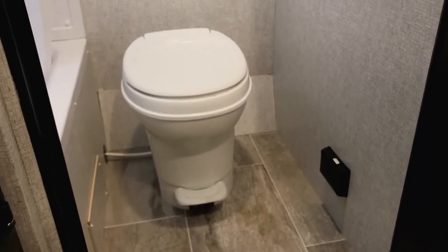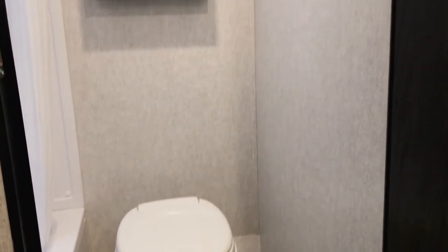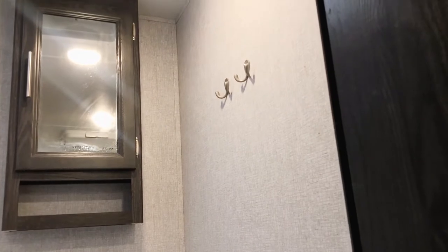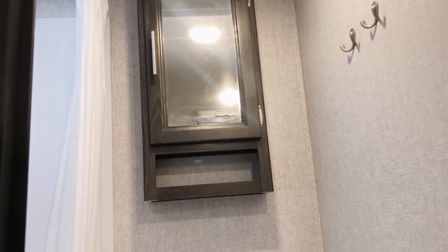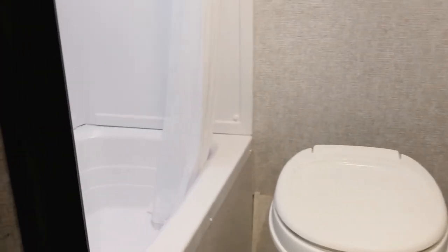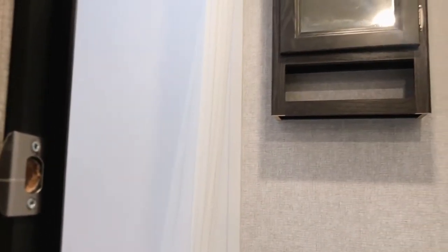As you make your way to the bathroom, you'll notice right away a nice foot-flush toilet, making it easy to flush. There are a couple of hooks on the right side for hanging towels or coats and jackets if you like to camp in the fall. You've got a deep medicine cabinet for toiletries or smaller towels, and on the left side you'll have your tub and shower with a skylight up top so a taller individual still has enough clearance to shower.